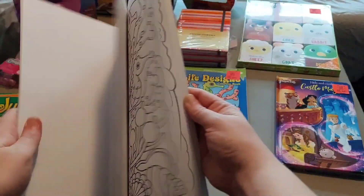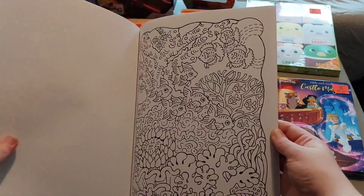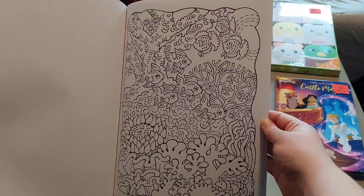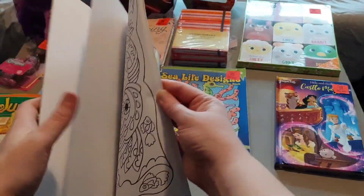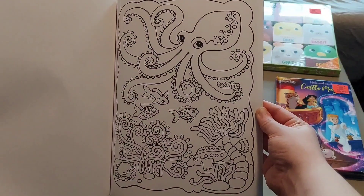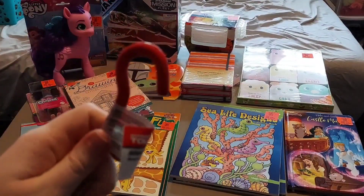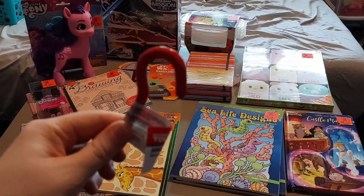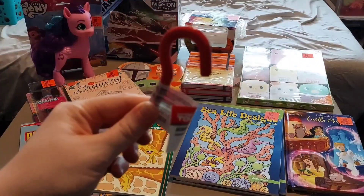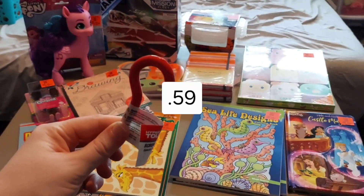I highly recommend Ollie's for coloring books because they had a lot of them at 79 cents — and they're really cute. Lastly, I got this Hyper Tough screw hook for 59 cents.